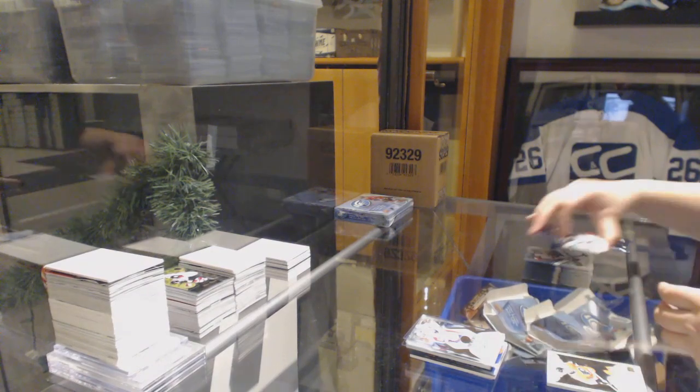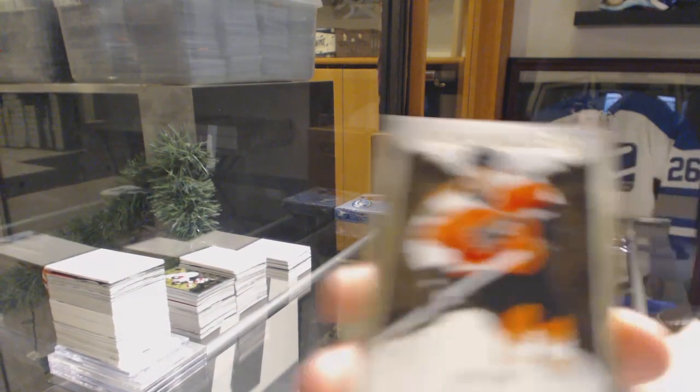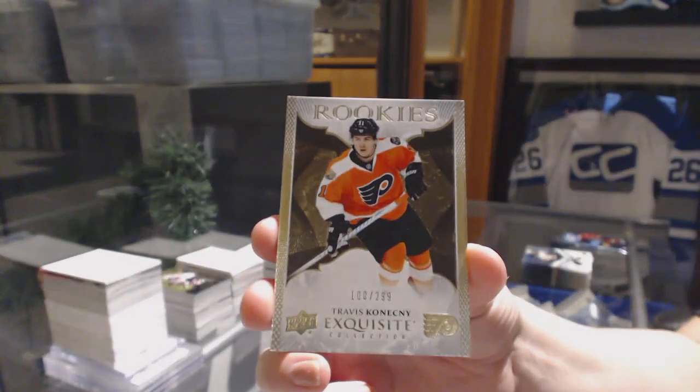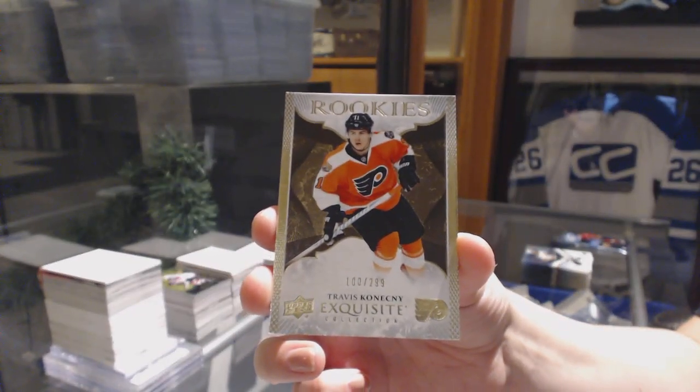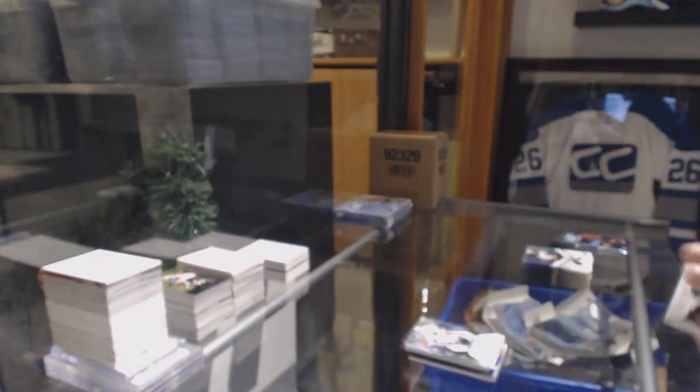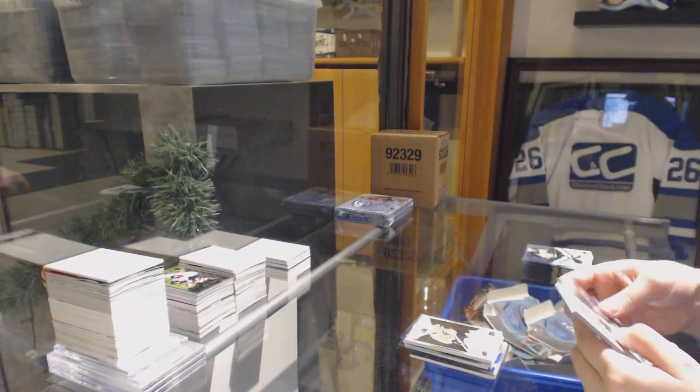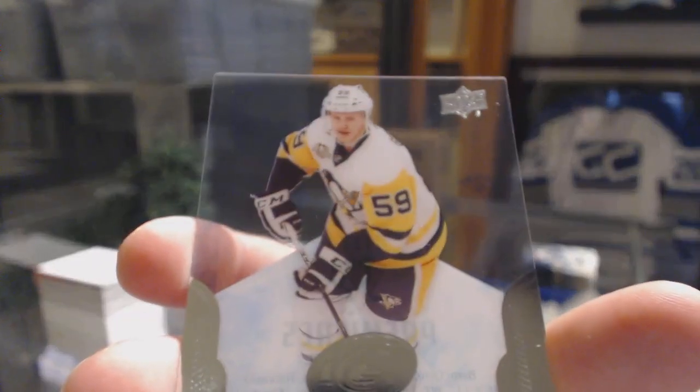We've got an Exquisite rookie, numbered $2.99, for the Philadelphia Flyers — Travis Konecny, T-Kon. And a $12.99 rookie for the Pittsburgh Penguins — Jake Guentzel.